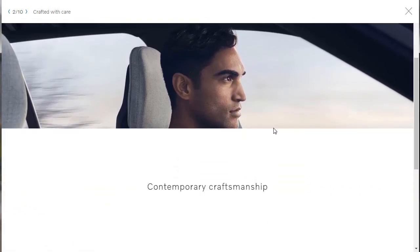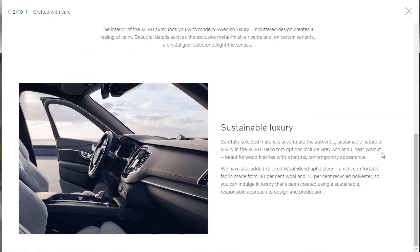Now here they're showing us contemporary craftsmanship and sustainable luxury. Basically, based on the selected materials they use and the sustainable nature of the XC90, they've got beautiful wood finishes, natural contemporary appearance, and 70% recycled polyester. You can indulge in luxury, but I don't really know if I want polyester - I'd like to get leather. Hopefully we can get leather. I don't want polyester just because it's 70% recycled, especially when the price seems pretty expensive.